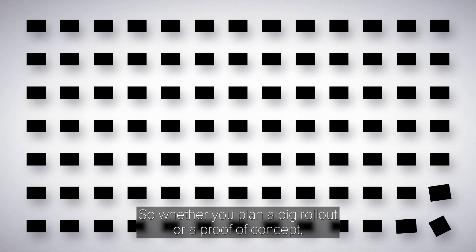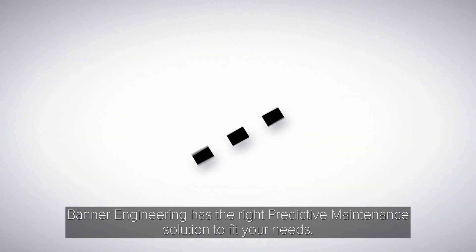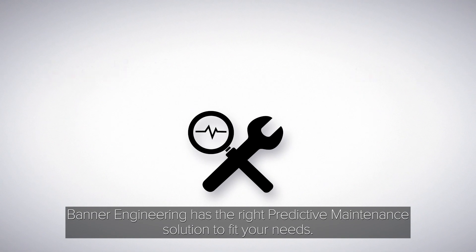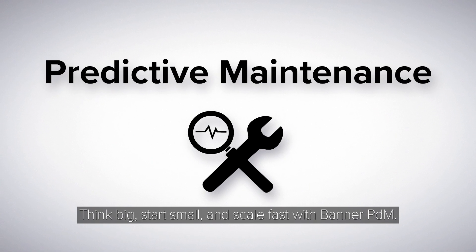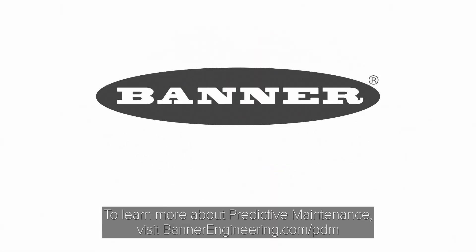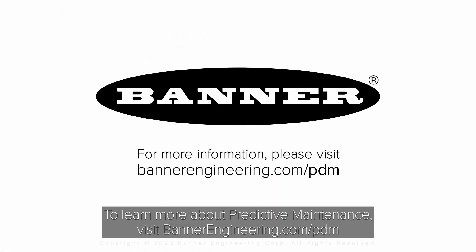So whether you plan a big rollout or a proof of concept, Banner Engineering has the right predictive maintenance solution to fit your needs. Think big, start small, and scale fast with Banner PDM. To learn more about predictive maintenance, visit BannerEngineering.com/pdm.